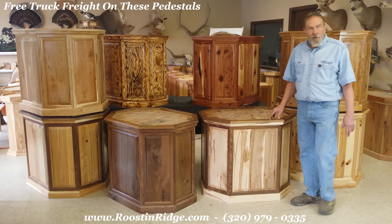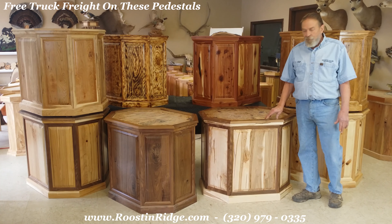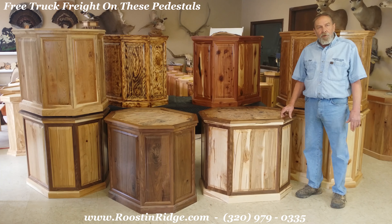They're finished with our four-step process. All you'll ever have to do is just wipe them off — you never have to do anything with this finish. When you receive these we crate them and you will be able to use it right out of the box, all ready to go.